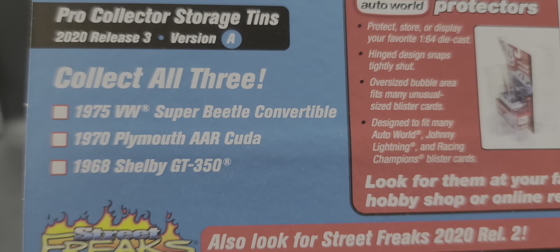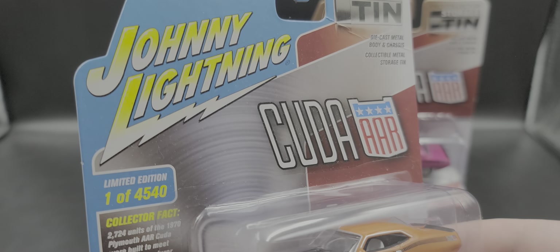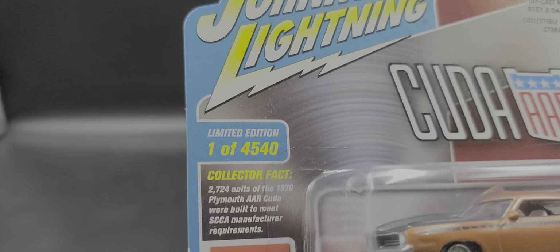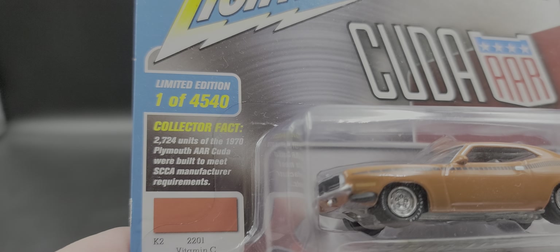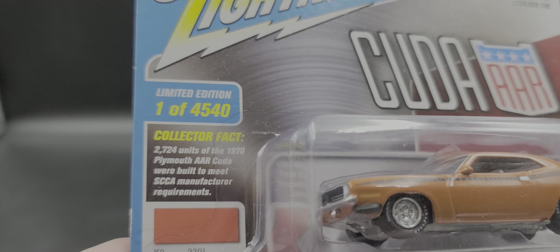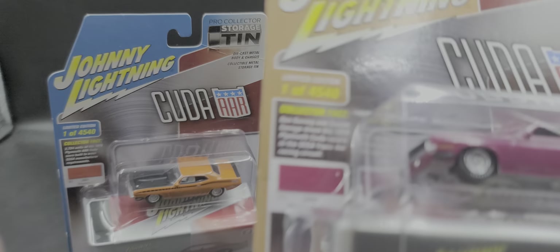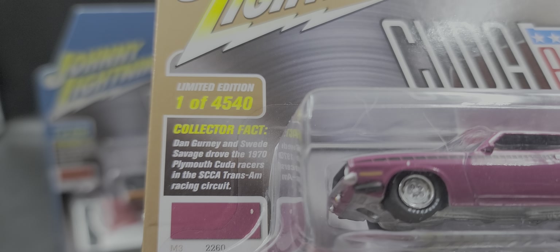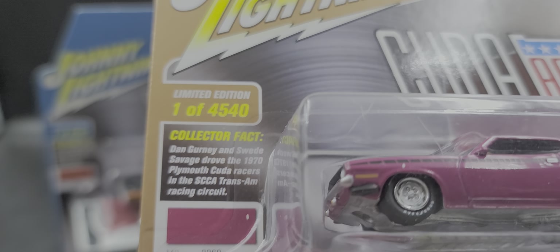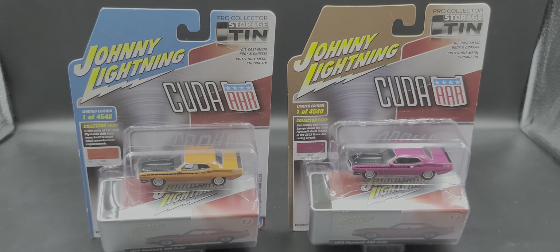I actually picked this up at Target, not Hobby Lobby — Target and Walmart are starting to carry round two brands. A little collector fact: 2,724 units of the 1970 Plymouth AAR Cuda were built to meet the SCCA manufacturer requirements. Version B's collector fact is that Dan Gurney and Swede Savage drove the 1970 Plymouth AAR Cuda racers in the SCCA Trans-Am racing circuit.